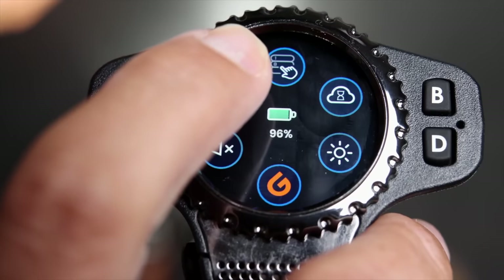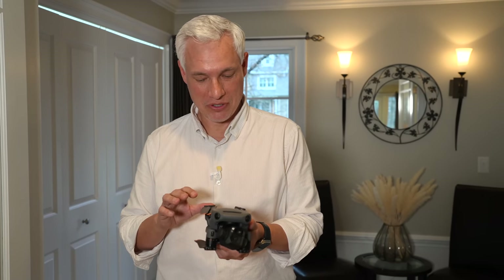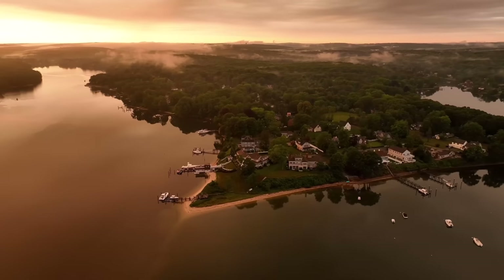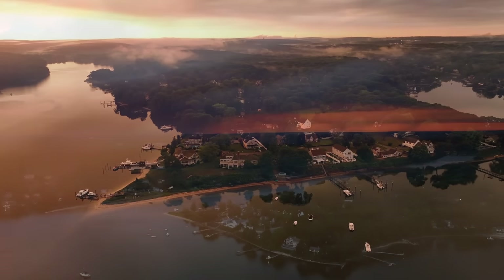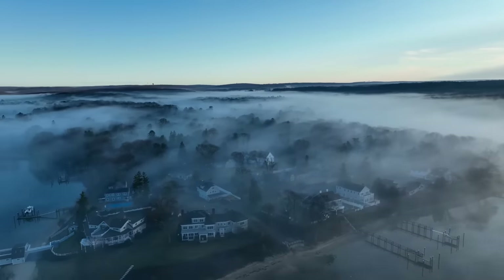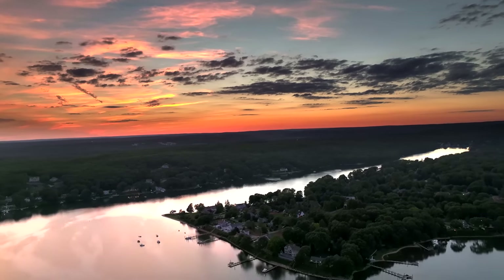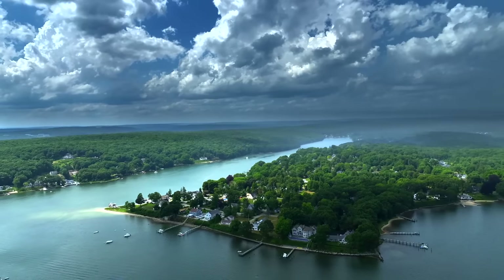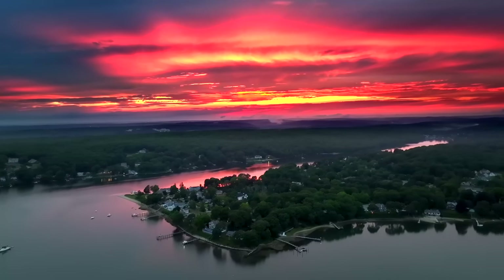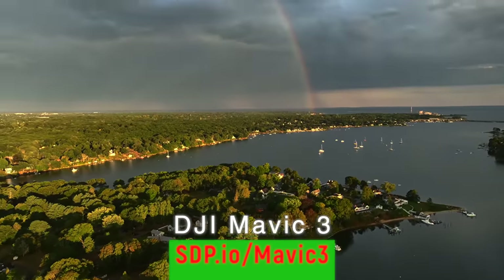Chelsea was hired to photograph a person's house, and I happened to bring my drone — and guess which picture sold? A drone can easily beat an $8,000 camera setup because drones get angles no other camera can. If you don't have a drone yet, you should get one. I'm using the DJI Mavic 3, but pretty much all current DJI drones are capable of great images.